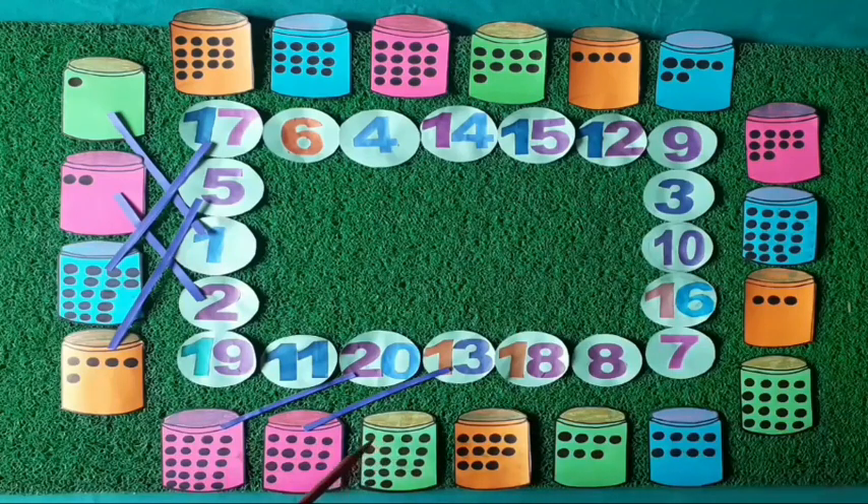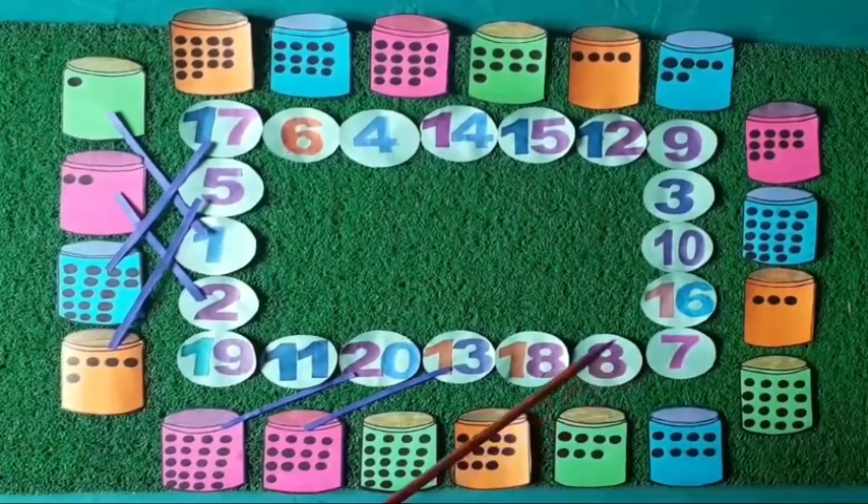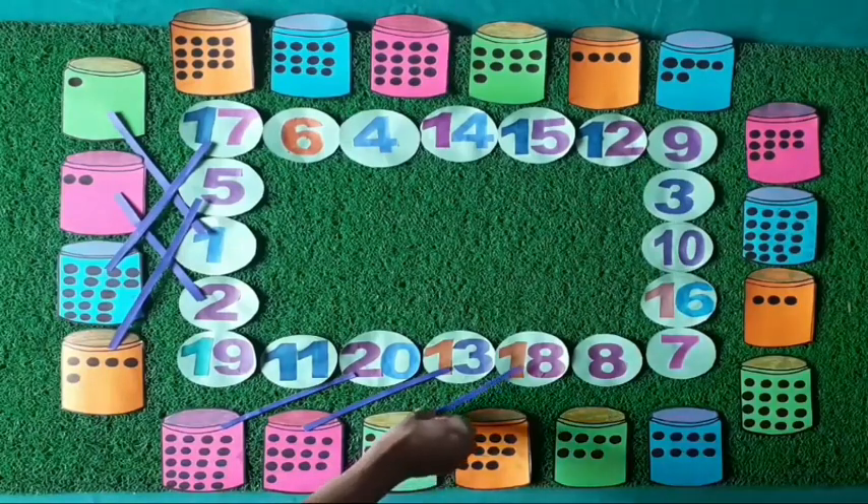Move to the next box and count the dots with me: 1, 2, 3, 4, 5, 6, 7, 8, 9, 10, 11, 12, 13, 14, 15, 16, 17, 18. Eighteen dots on this box. Which number will match 18 dots? Yes, number 18. We match the 18 dots with number 18.